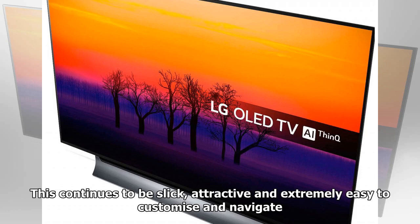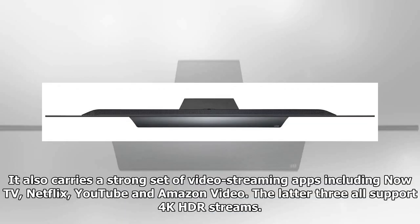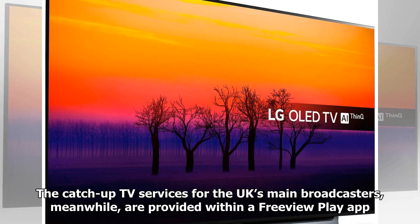LG's smart TV system is powered by the WebOS interface. This continues to be slick, attractive, and extremely easy to customize and navigate. It carries a strong set of video streaming apps including Now TV, Netflix, YouTube, and Amazon Video — the latter three all supporting 4K HDR streams. Catch-up TV services for the UK's main broadcasters are provided within a Freeview Play app, which provides electronic program guide access to shows you may have missed.